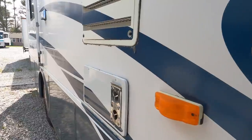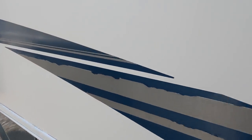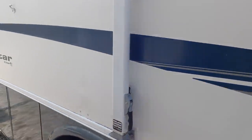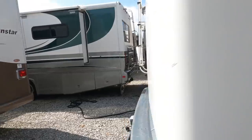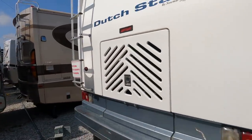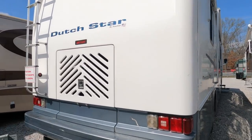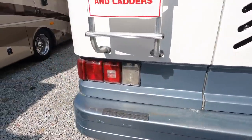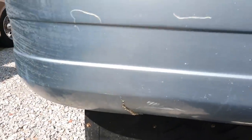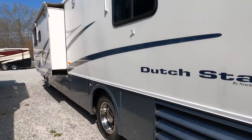One slide on the other side, and the exterior of this thing to be 22 years old is in great shape. Is it perfect? No, but what 22-year-old motorhome is? There's a little bit of cracking and peeling on the edges of some stripes, and a little spot on the bumper where somebody backed into something in the past 22 years.